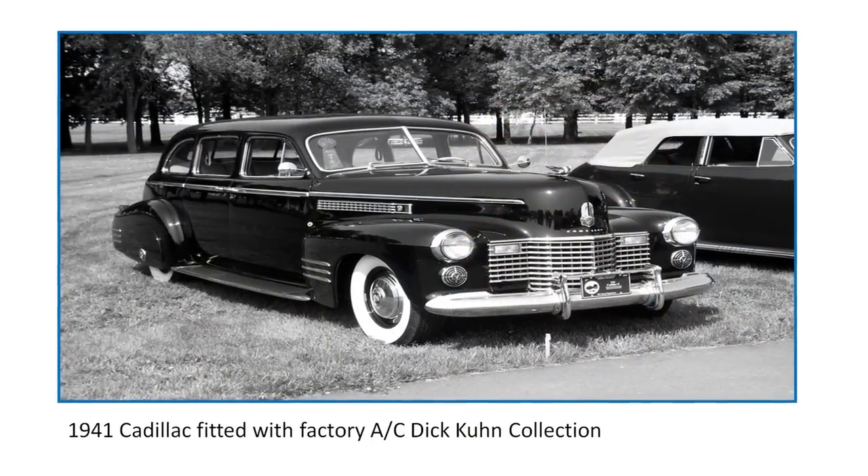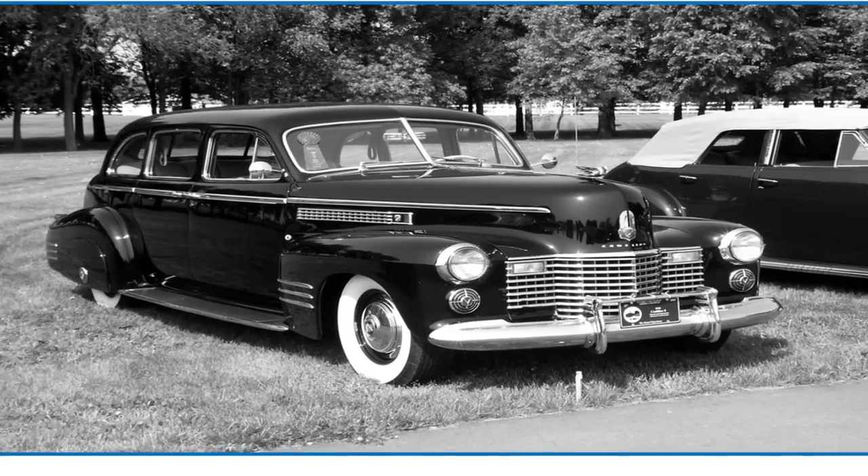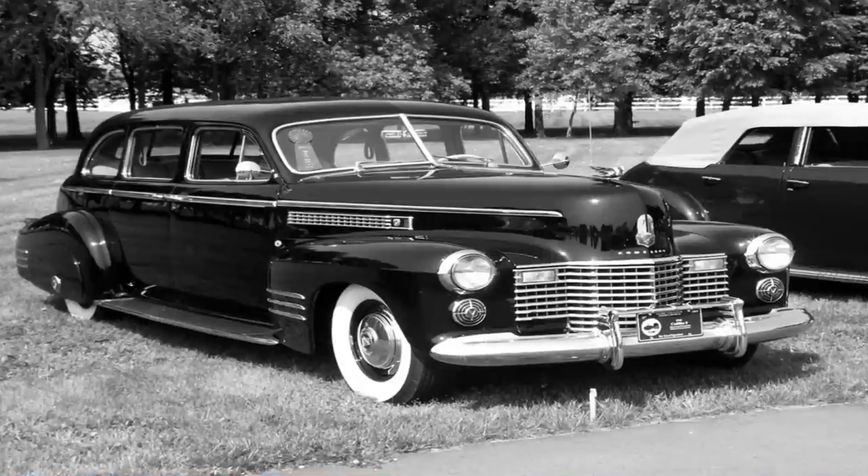This is the second production vehicle to be fitted with air conditioning: the 1941 Cadillac. This car is owned by Mr. Dick Kuhn, a famous collector here in Detroit. Experts say there were only three 1941 Cadillacs still in existence fitted with factory air conditioning, making them extremely rare. This one is a 100-point car, and its owner has nothing but the best cars — it's an absolutely outstanding example of an air-conditioned car from that era.